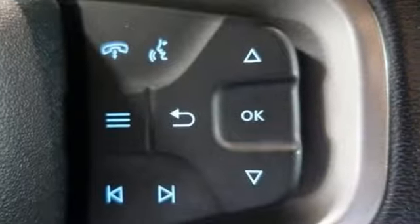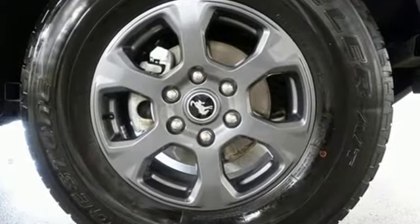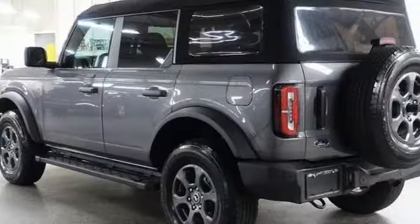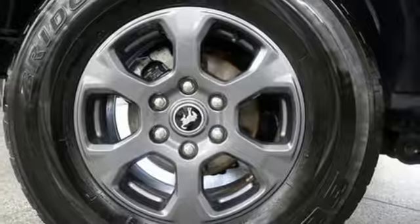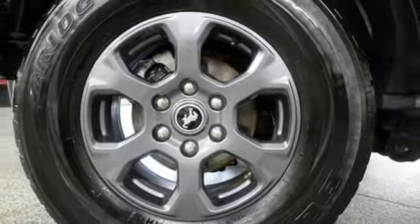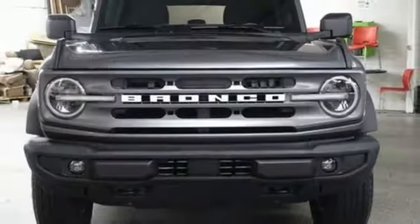Intercooled turbo inline four-cylinder engine, air conditioning, streaming audio, configurable instrument gauges, manual tilting steering column, Wi-Fi hotspot, AM-FM satellite radio, front and rear tow hooks, smart device remote engine start, and LED low and high beam headlights.